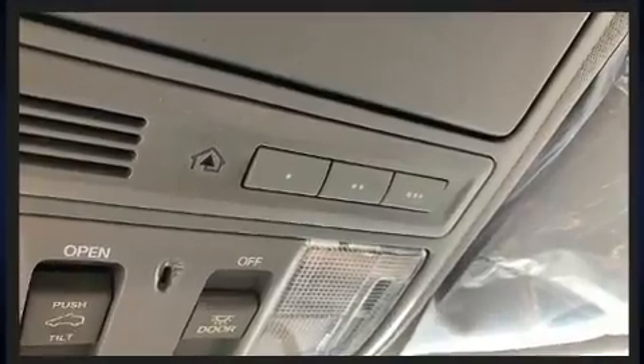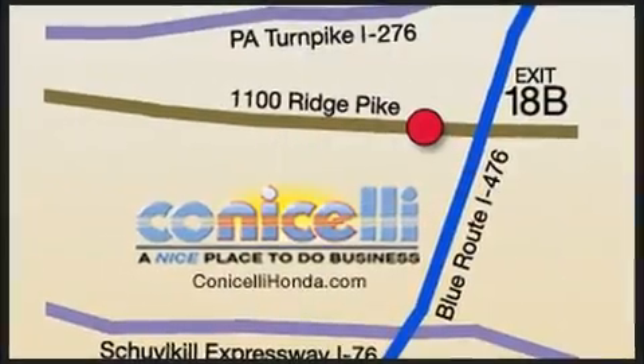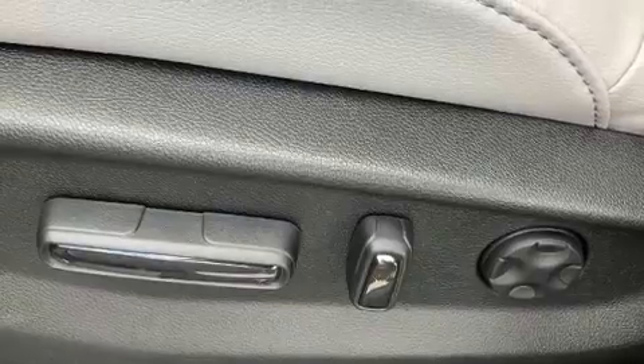Audio features include an AM-FM radio and eight speakers, enhancing the audio experience throughout the interior. Take assurance in side-curtain airbags, providing head protection in the event of a severe collision.